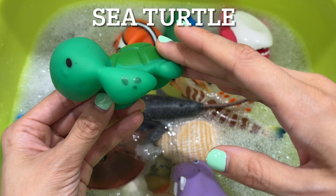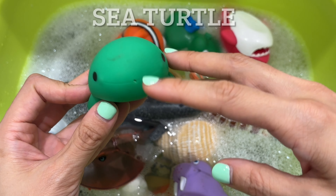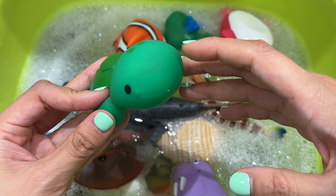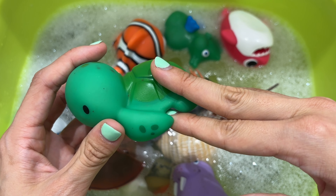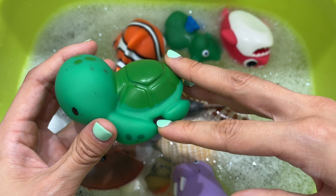It's a sea turtle. Sea turtles live in the world's oceans and can live up to 50 years. The sand temperature determines the sex of sea turtles, and they migrate thousands of miles in their lifetime.